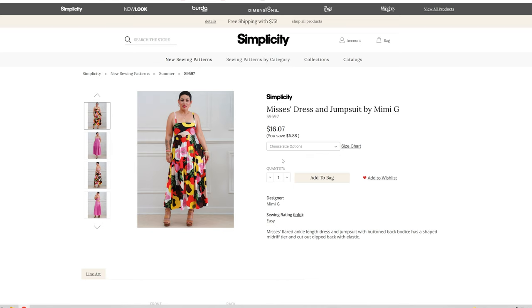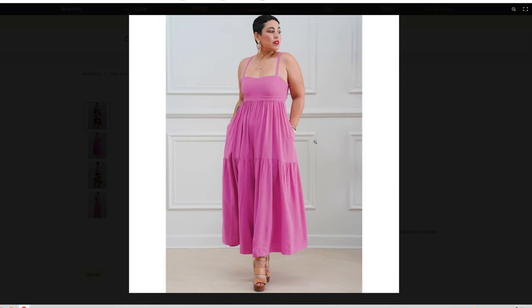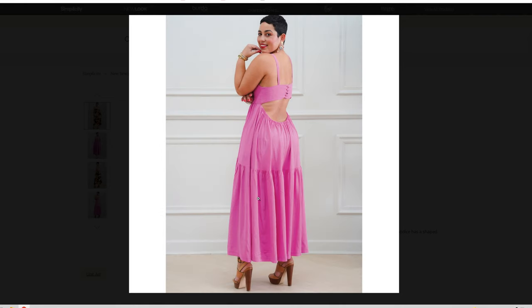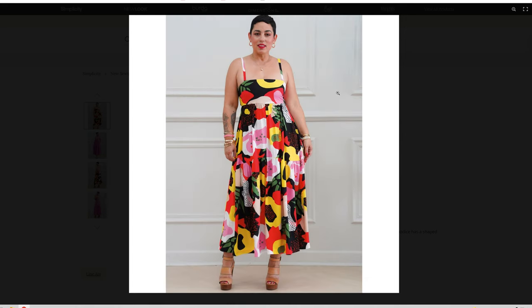Another Mimi G pattern — the Mrs. Dress and Jumpsuit by Mimi G. It is an Empire waist with tiered skirt, and it looks like we have a seam line that runs down the front. Oh, I see — it is a jumpsuit! So you have both a dress and a jumpsuit version of this one. That is too cute, I like that.